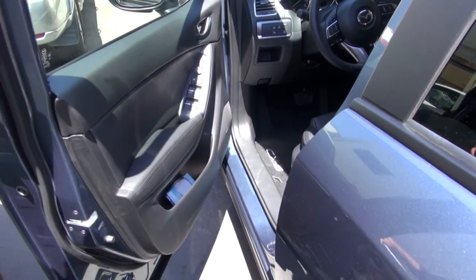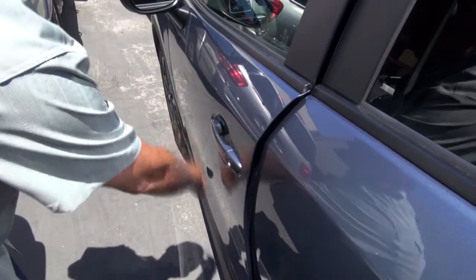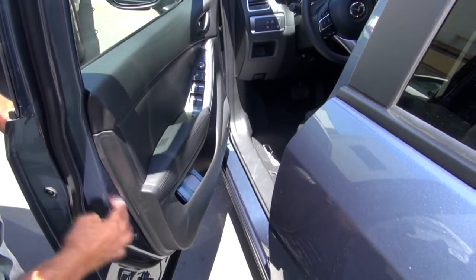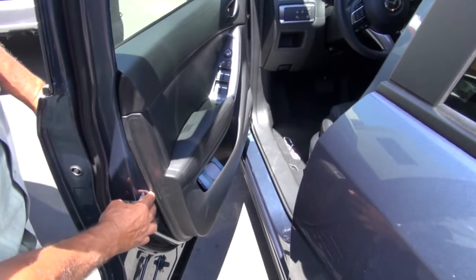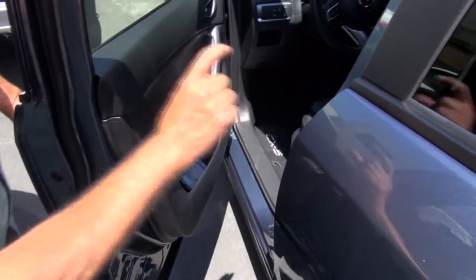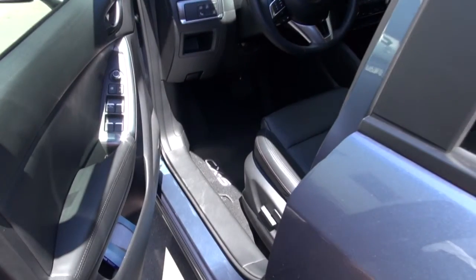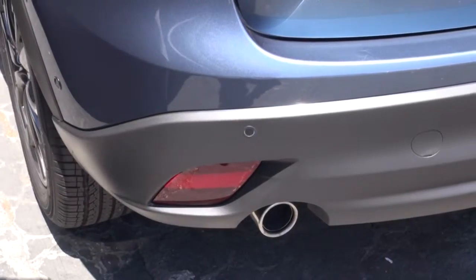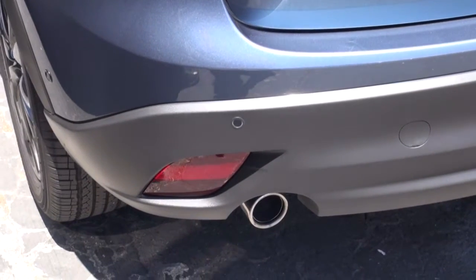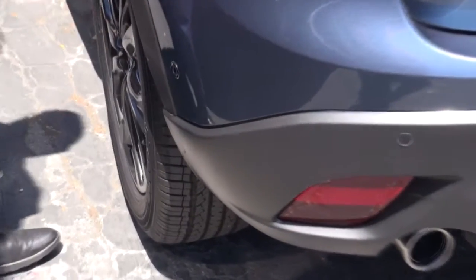The way we do that is we use a product called Dynamat, and we apply it to the inside of the door. In between the door panel and the door we use another product called Cascade Audio, which is also a soundproofing unit. We have a foam layer as well as a vinyl layer on the whole complete floor of the car.